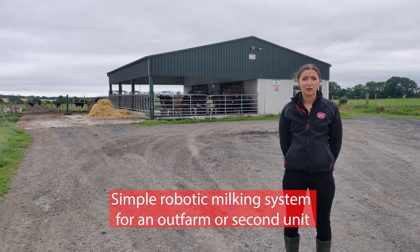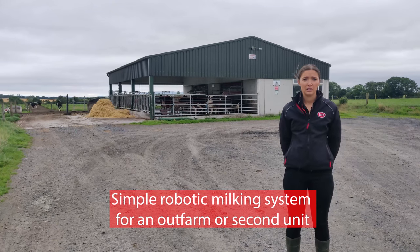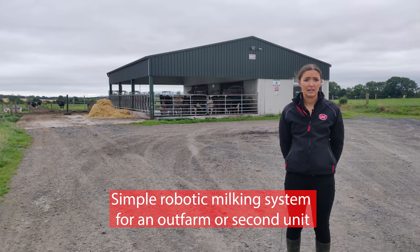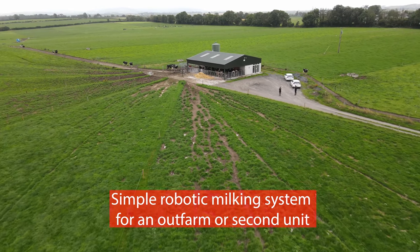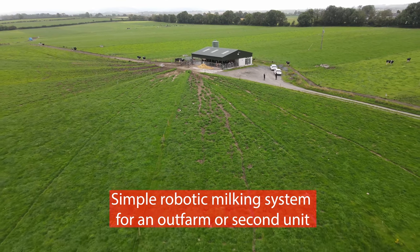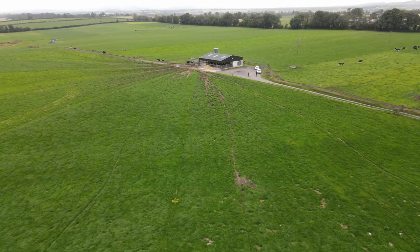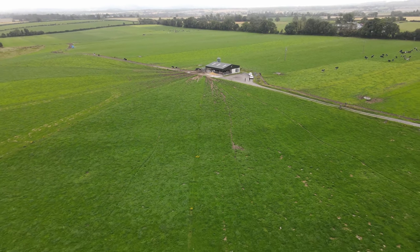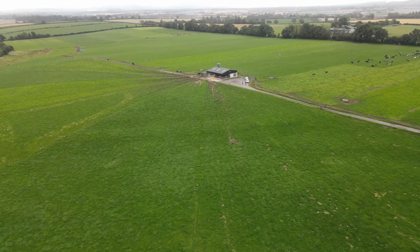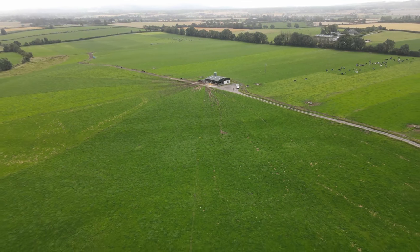We're on the farm of Brian Kennedy in Grangeford outside Tullow in County Carlow. This farm started up in 2014 milking on one Lely A4 robot and put in the second one in 2015. Prior to that they were milking in a six-unit parlour. The six-unit parlour is up in the farmyard and when Brian was looking at robots or putting in a parlour, the decision was made to do a greenfield site in the 100-acre block.